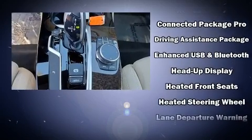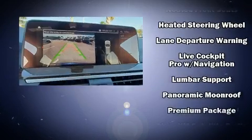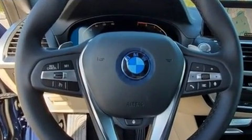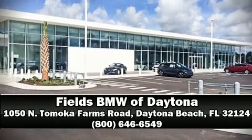Additional safety features include a security system and four-wheel disc brakes with ABS. Various mechanical systems are monitored by electronic stability control, keeping you on your intended path. Our knowledgeable sales staff is available to answer any questions that you might have — we are here to help you.